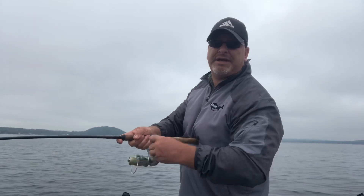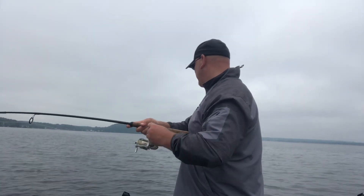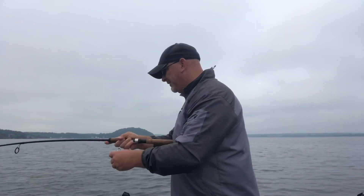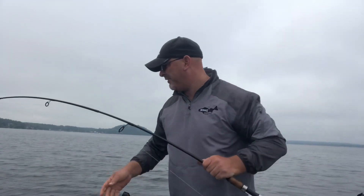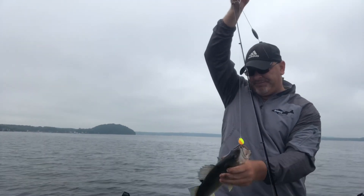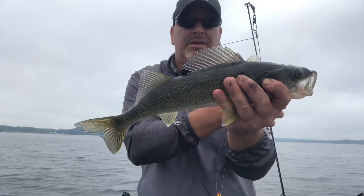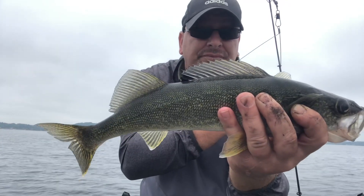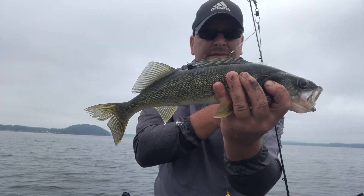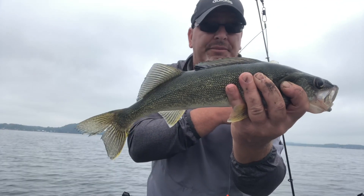Looks like I'm on right now — hopefully it's a walleye. Yep, it is. It's a nice-looking eye right here. We're in the boat. Here it is — very nice. About an 18-incher. You can see that this technique is really effective in catching walleye. Really happy with this one. This one's going to go in the box — we're going to have this one for dinner.